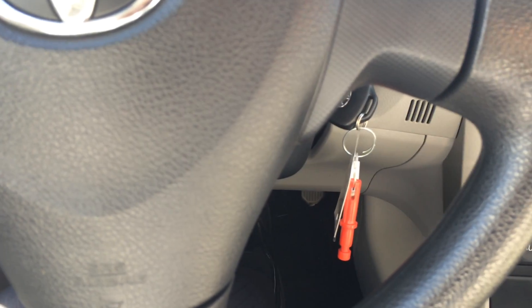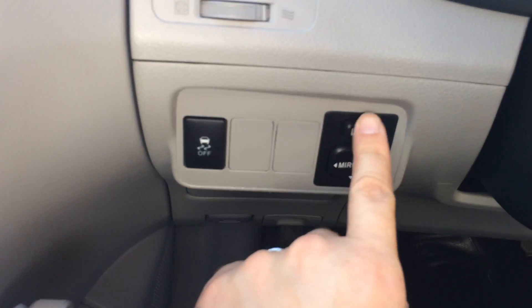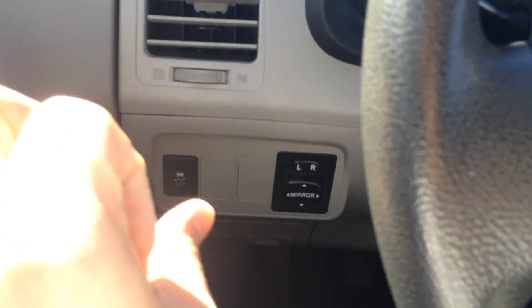I should point out that the car does not have cruise control — that's part of the power window package. We do have power mirrors, and we also have a traction control off switch.